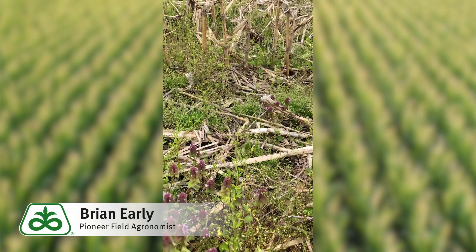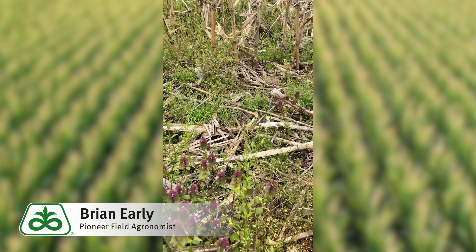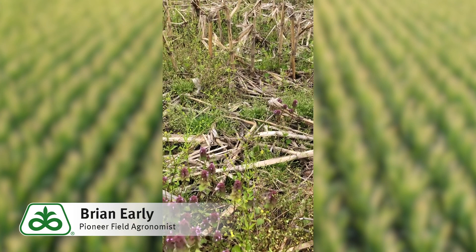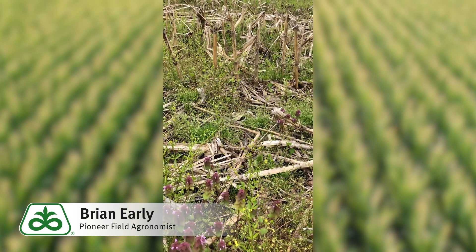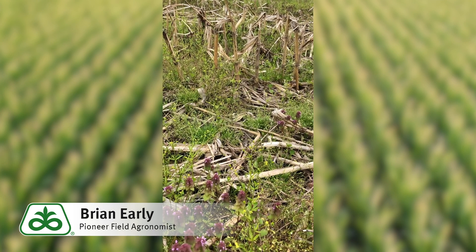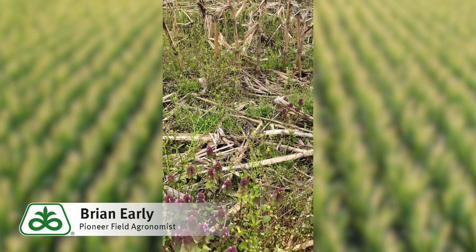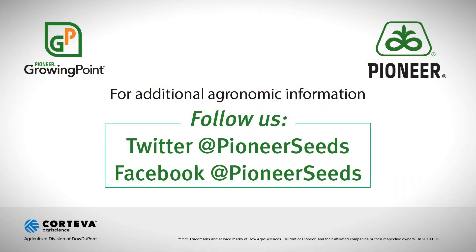So if I was planning a nematode or an Alevo application back in the wintertime, I would definitely stick with that, especially when we know that we're getting issues with the PI-88788 genetic resistance that we've used. These weeds on top of that, along with lesser activity with PI-88788, really brings the need for Alevo to the forefront. That concludes this Pioneer Growing Point agronomy video podcast.